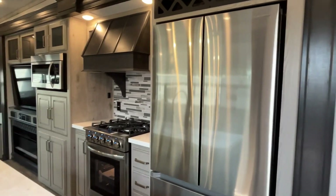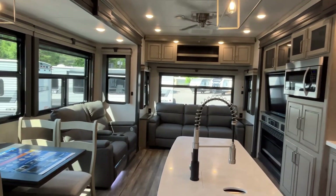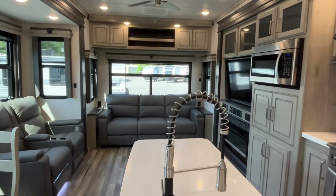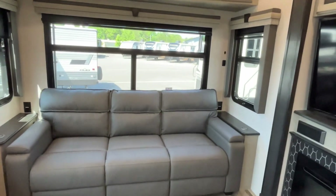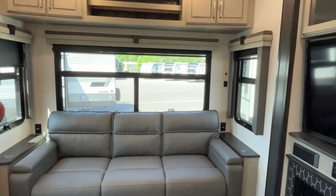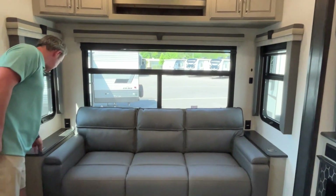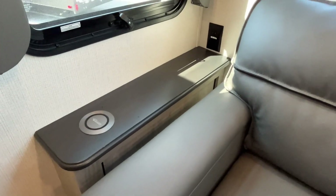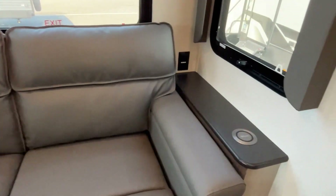This is your traditional rear living layout. Starting at the back, you'll see this is going to have a three-cushion track tri-fold sofa right at the very back with big windows — this would just look so good backed up to a lake somewhere. You've got wireless phone chargers on each side and plug-ins on both sides as well.